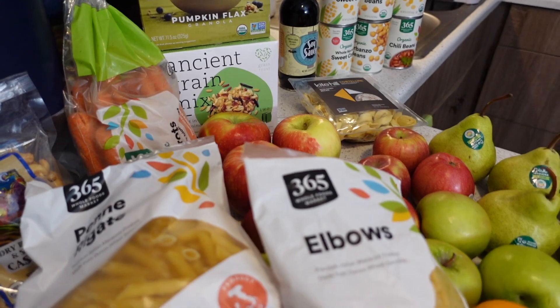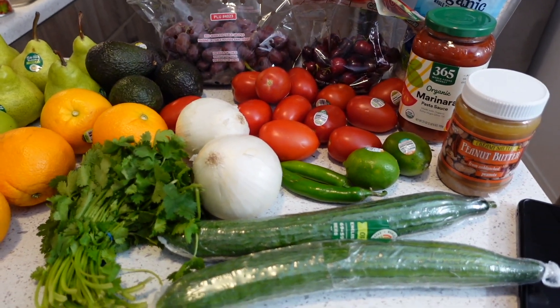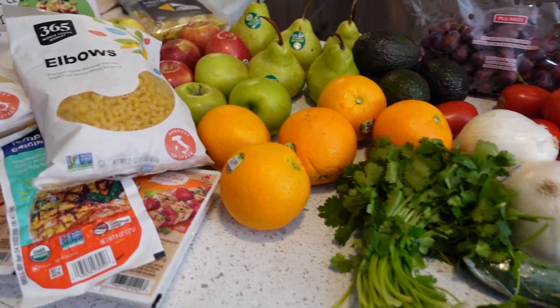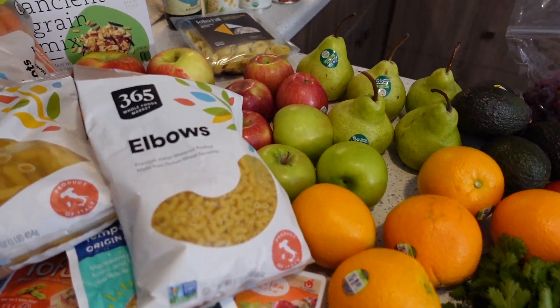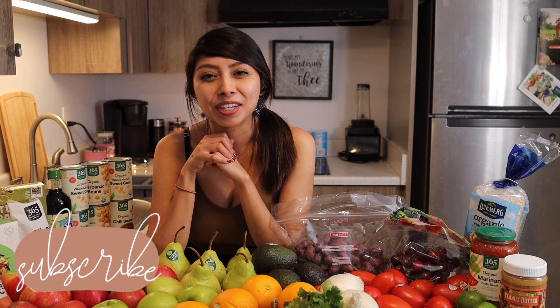We're also going to try a can of chili beans — I've never had them before and I'm not a huge fan of chili, but my husband says they're really good so I'll give it a try. We also got a ton of bananas — there were too many to put on the counter — great for smoothies and on-the-go snacks. That wraps up today's grocery haul! Thank you so much for watching. Please hit the like button and subscribe if you'd like to see more videos like this.